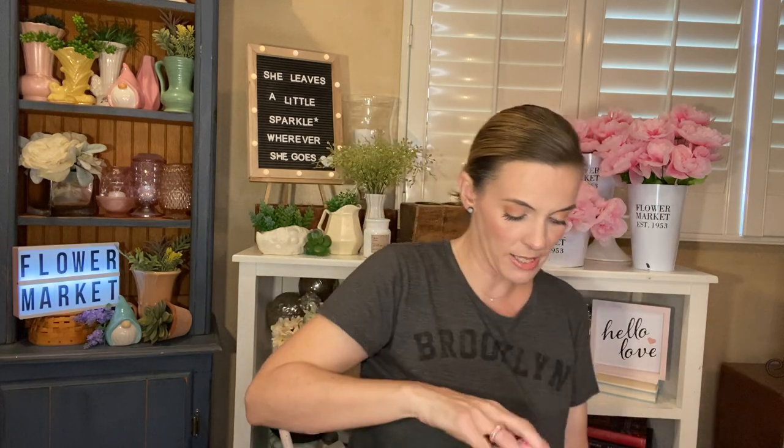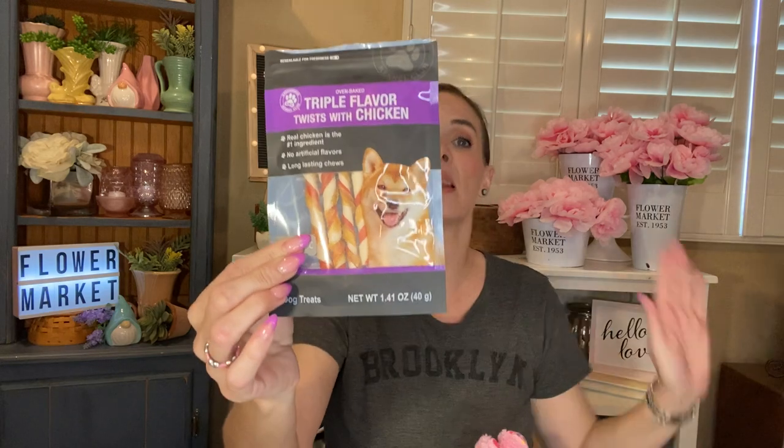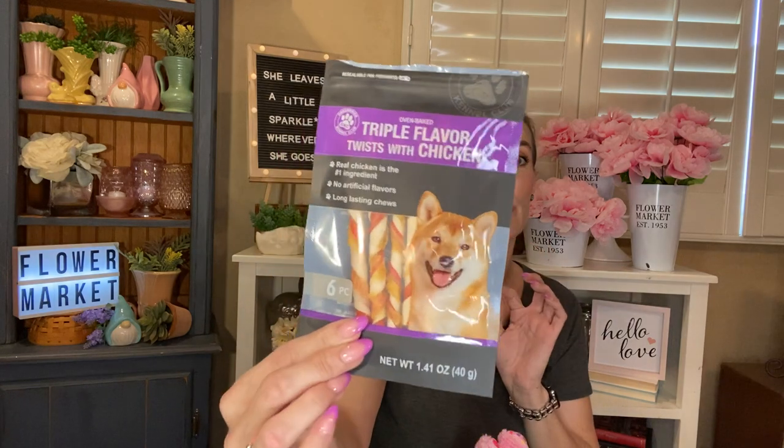That is all the human food. I got some dog treats though. I picked up three more of the Deli Stick Turkey for dogs by Molly's Market — Chloe absolutely loves these, so it's a fun special treat. I picked up three for her Easter. I also picked up the Greenbrier Kennel Club Oven Baked Triple Flavor Twist with Chicken — real chicken is the number one ingredient, no artificial flavors, long-lasting chews. You get six in here. The puppy across the street loves these, but Chloe not so much, so they don't fight over them.